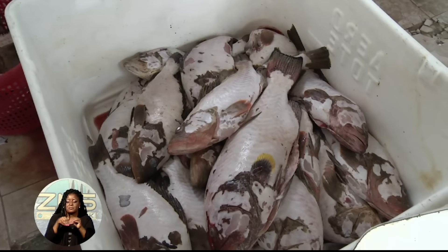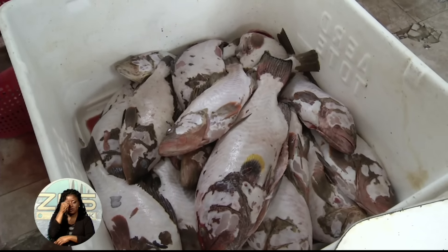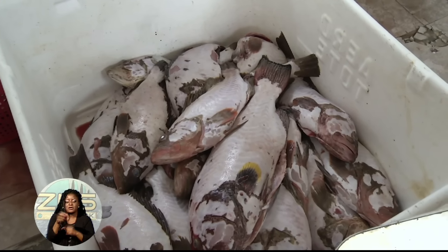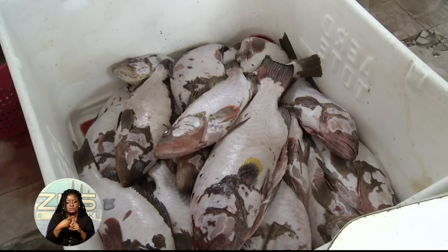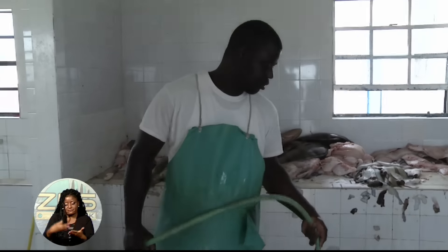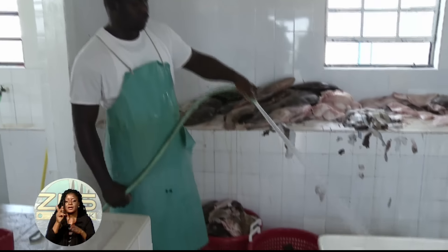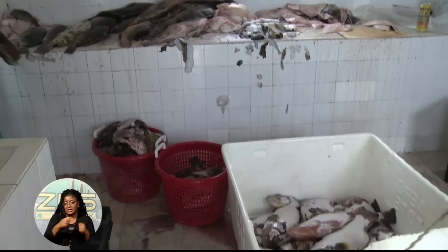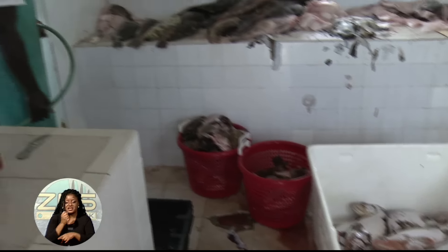Marine Resources Minister the Hon. V. Alfred Gray is reminding fishermen that the grouper season is closed between December 1st and 28th. He says he's received reports that some fishermen are still pulling in that catch, and anyone found with fresh grouper is subject to prosecution. He notes that fishermen can catch other species such as the strawberry grouper. Minister Gray is commending those who are in compliance with the ban and warns others not to break the law.